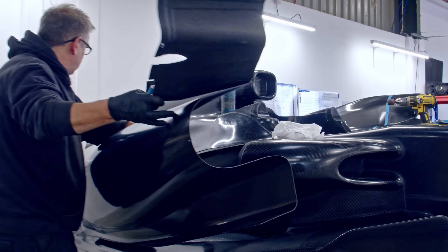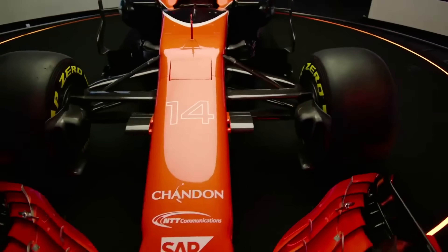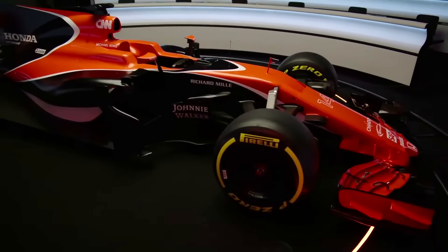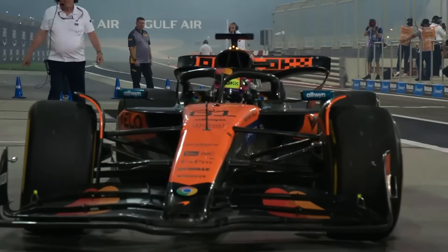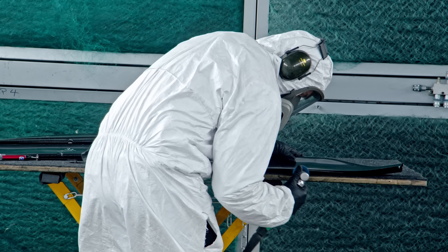Here's how the engineers pull it off. They design a wing that is perfectly rigid right up to the limit of the FIA's static load test — it passes inspection with flying colors. But the forces on track at 300 kilometers per hour are far greater than the test weights in the garage. Once the car hits the track, the wing starts to bend beyond that static test point, unlocking its performance benefit. It's legal in the garage but does something very different on the circuit.